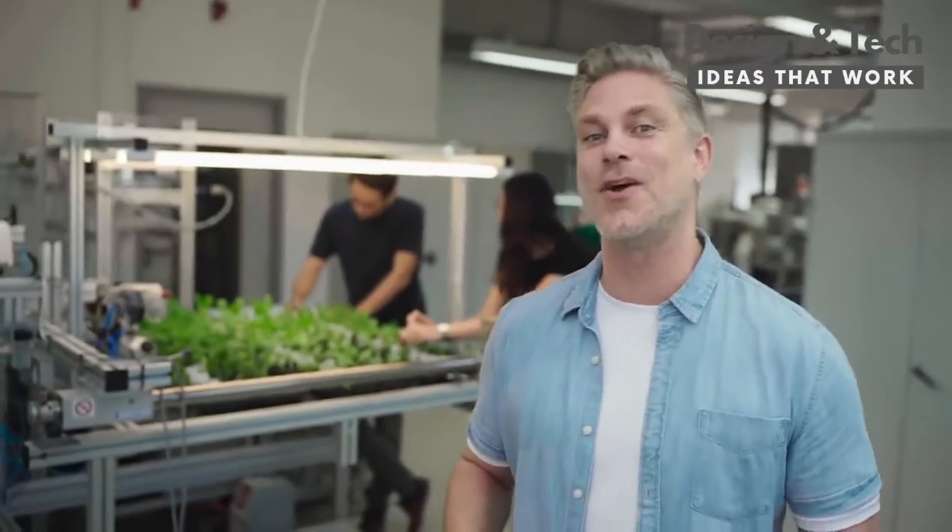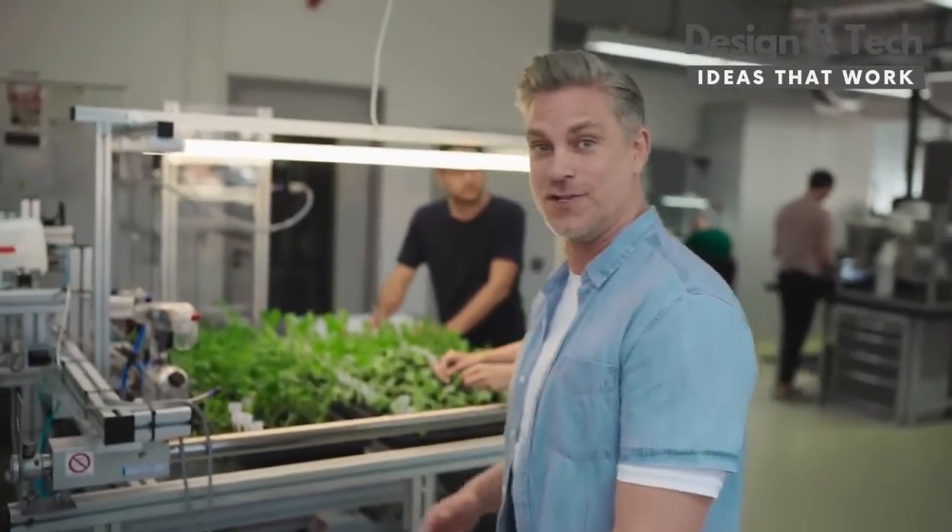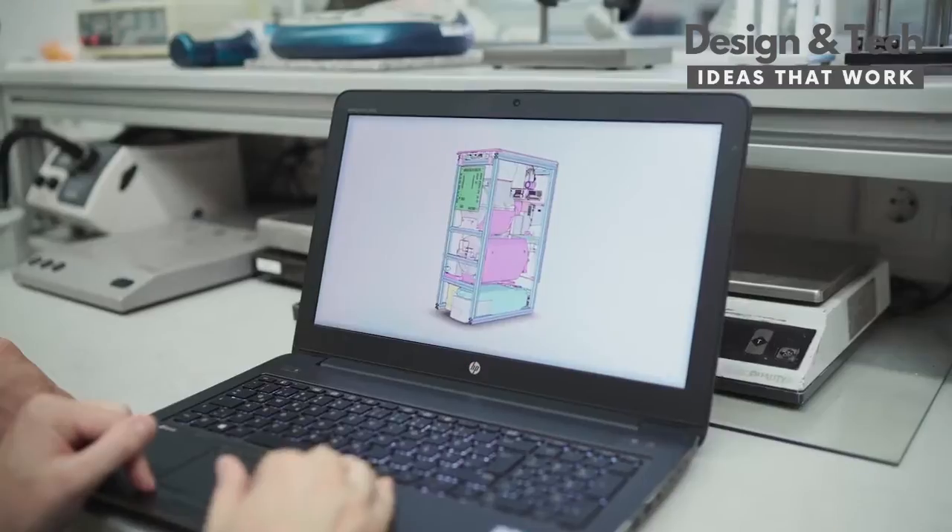Curious to see how and where Calia's magic is made? Since 2017, the passionate Calia team worked and tested hard on innovative technology and the perfect design to fit in every kitchen.